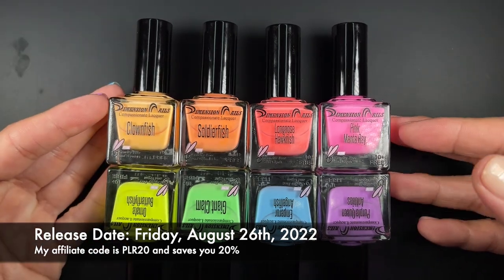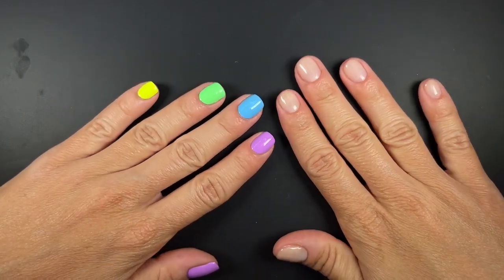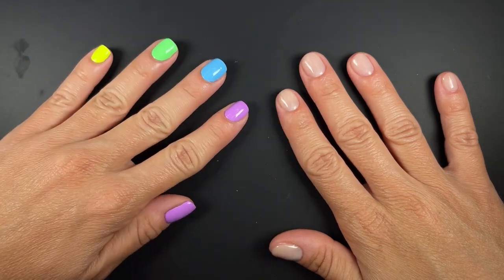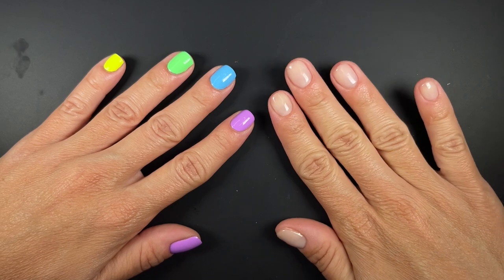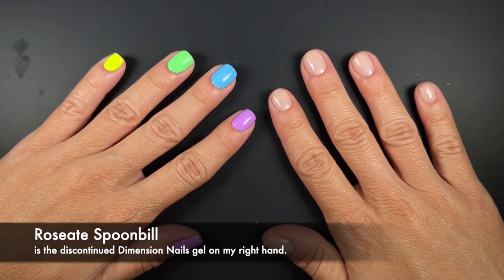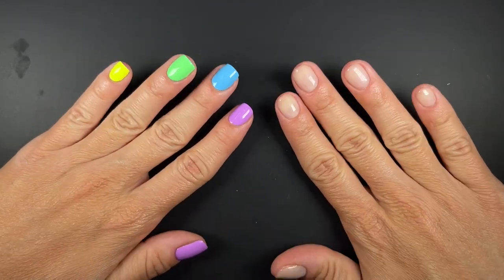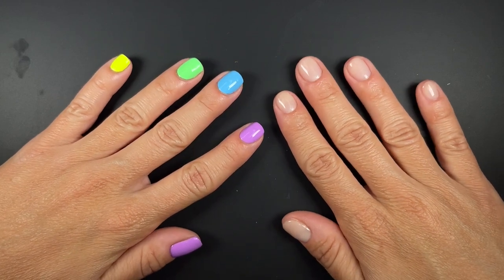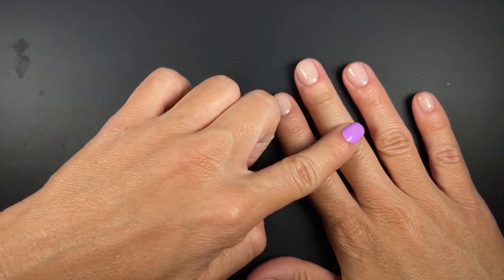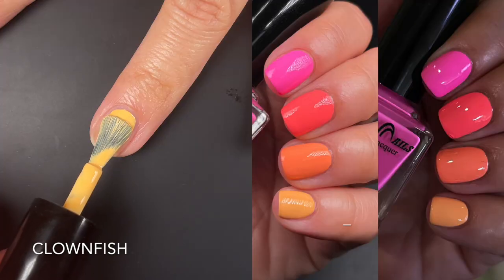Let me show you guys what I'm wearing for this video. On this hand I'm wearing a skittle with the colors from this collection, and on my right hand I'm wearing a gel manicure using Dimension Nails gels, but this color is discontinued so I can't link it. It's a fantastic sheer 'your nails but better' kind of color, almost the same as my skin tone — I love it, but it's not available, so I'm sorry.